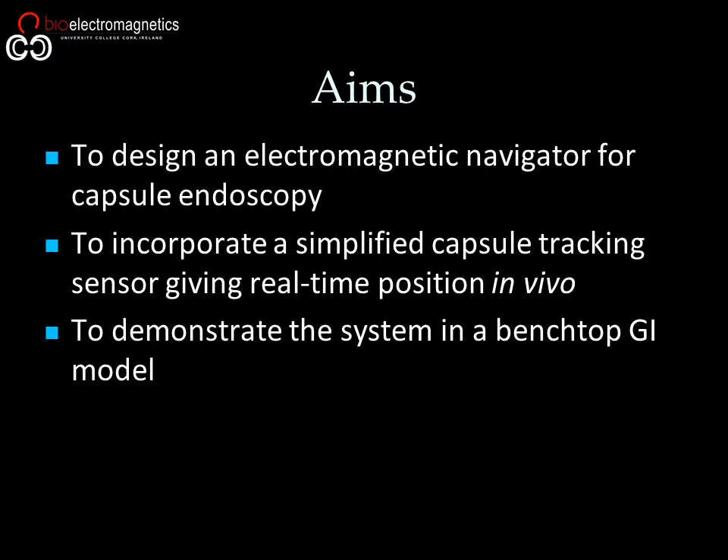The aim of this project was to design and construct a movable electromagnetic navigator for endoscopic capsules which facilitated capsule steering. The system would incorporate a real-time tracking sensor consisting of a Hall-effect sensor, and be demonstrated in a simple benchtop model which replicated elements of the GI tract.